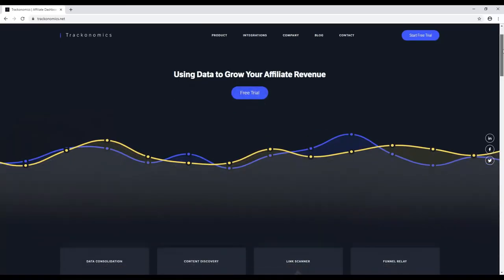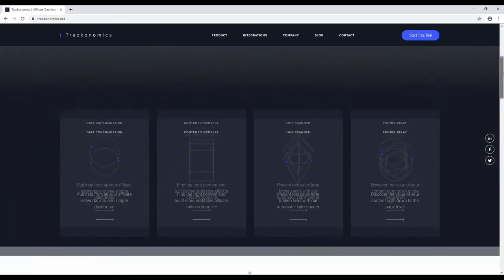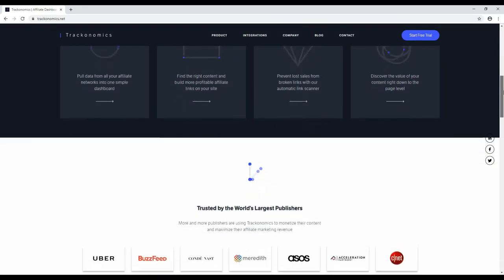Trackonomics is a tool that lets you find and compare affiliate programs to monetize your website. Why settle for selling a cheap ebook when you can sell an MBA course?